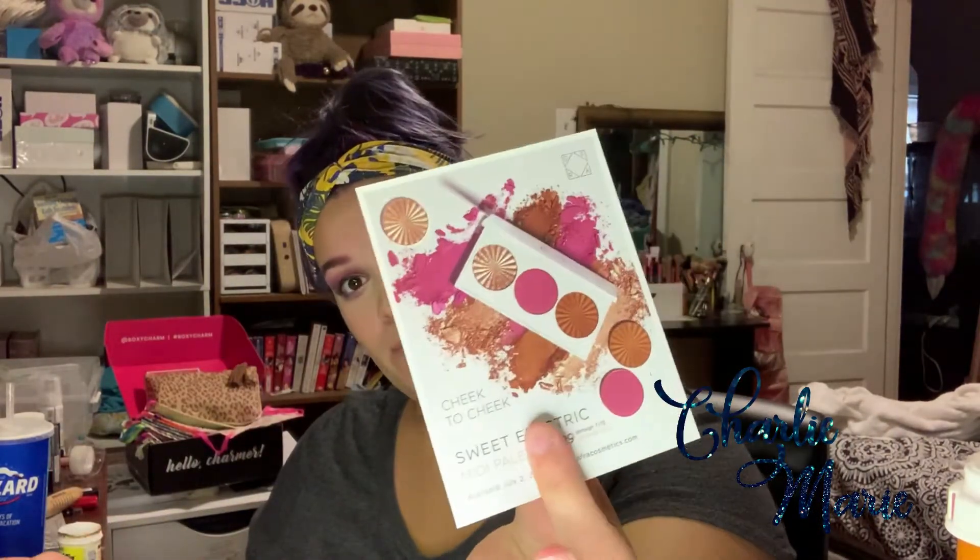So, cute little pamphlet telling you about some of their new stuff, my order invoice so I can tell you what I spent on what item. There's only two items in this order.